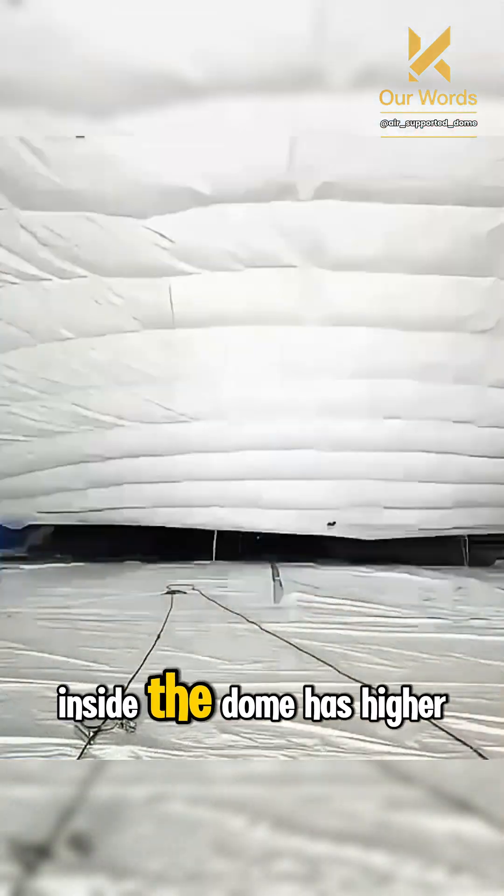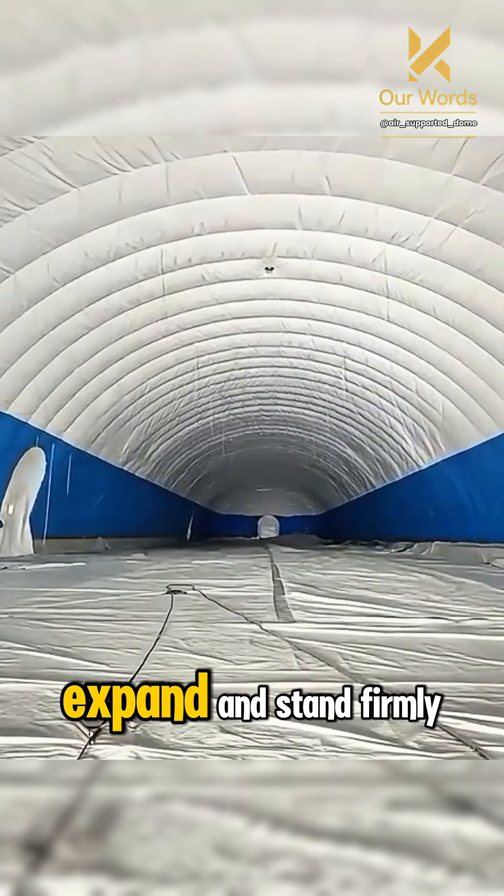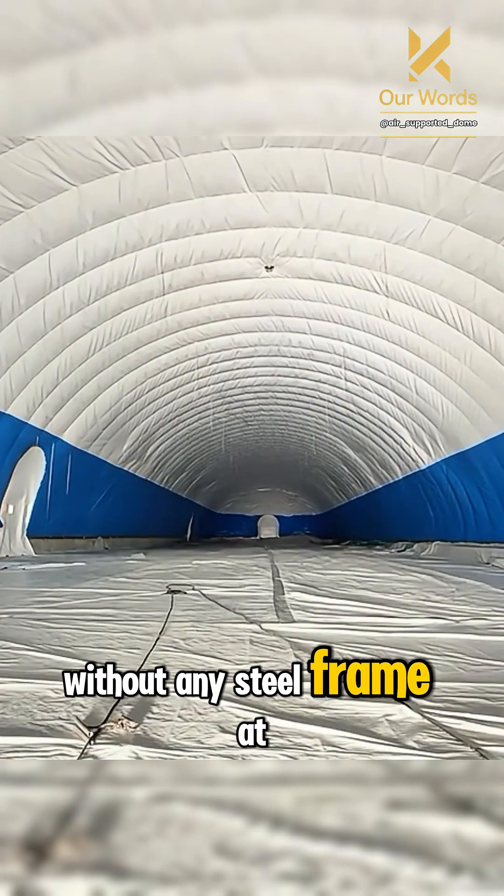The air inside the dome has higher pressure than outside, so that the roof can expand and stand firmly, without any steel frame at all.